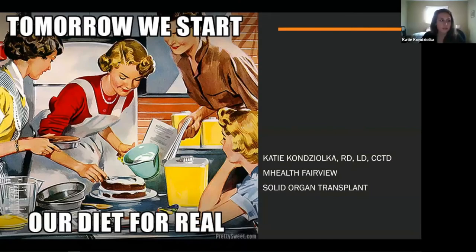Today we're going to review some fad diets — always a topic of discussion coming up on the new year — some research about weight loss and what diet we should follow, some food safety tips for transplant recipients, and then some holiday eating strategies. So let's get started.